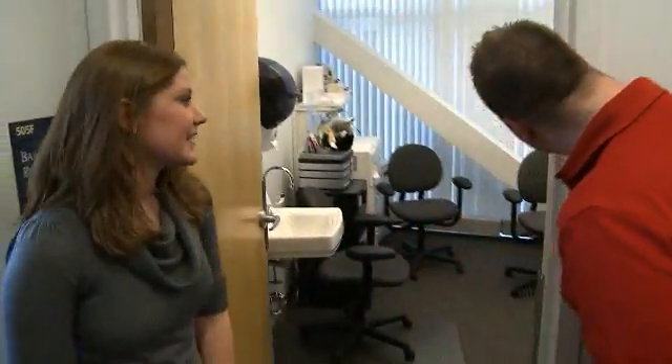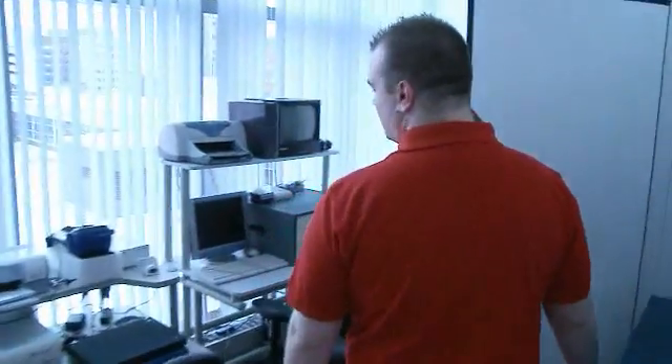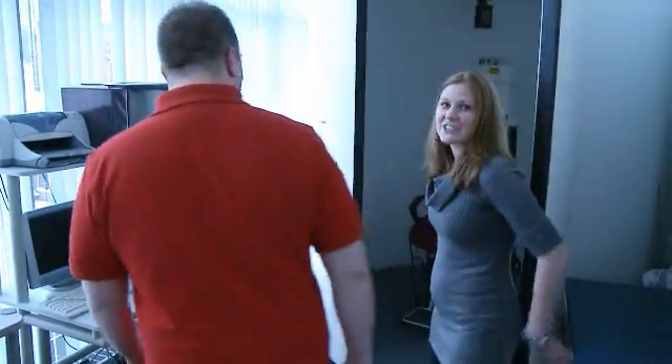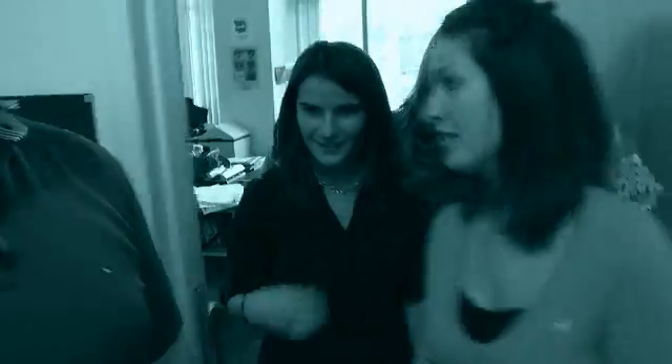And this is where we take all of our patients to program their hearing aids. And then the next room is called our balance room — you put somebody in the chair and they wear these cool goggles, and it tests your eye movement when the chair spins you around. Very cool — thank you so much for your help.